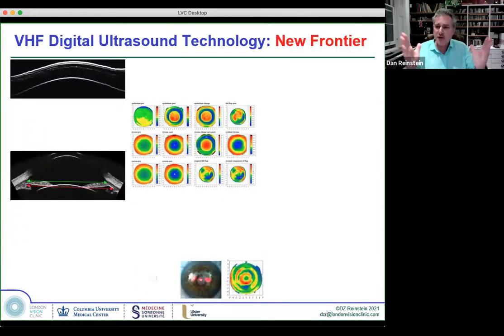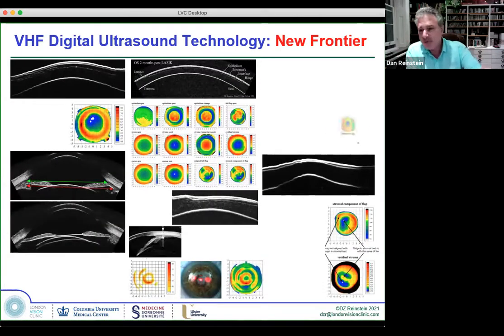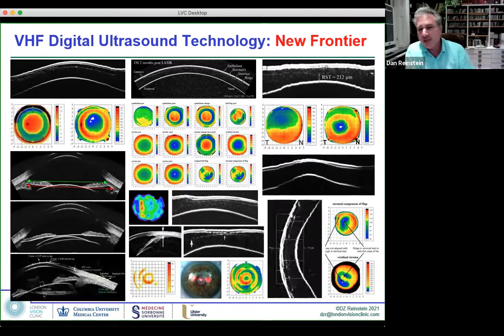In summary: we have many overlapping OCT and ultrasound applications, but ultrasound has unique uses — particularly in the posterior chamber and for definitive corneal, epithelial, and intrastromal diagnoses when OCT doesn't quite make it. The highest standard of care uses both technologies, and the ultrasound device is actually less expensive than the OCT. Thank you very much for your attention.